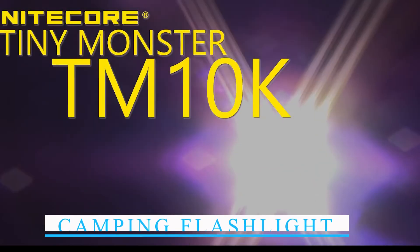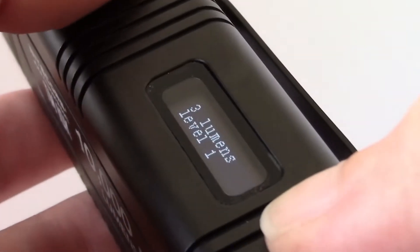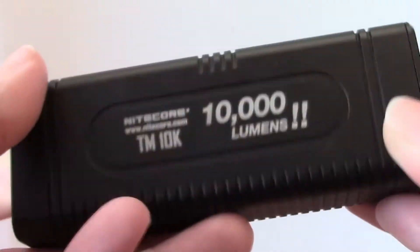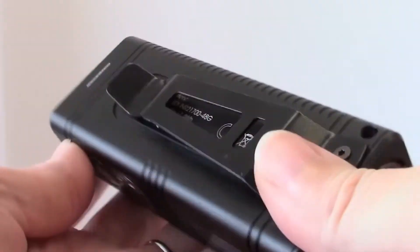The Nightcore TM10K is a camping flashlight made for campers and hikers in particular. It has a bright LED light that can give off as much as 10,000 lumens. The flashlight has a built-in battery that can keep it going for up to 500 hours. The Nightcore TM10K also has an easy-to-use USB charging port that lets you charge the flashlight quickly.